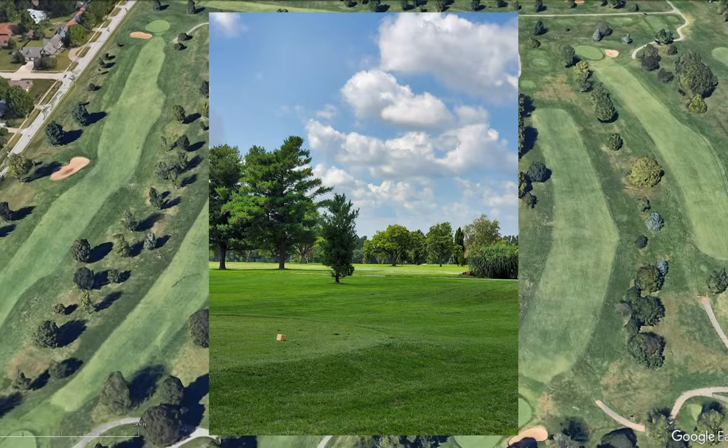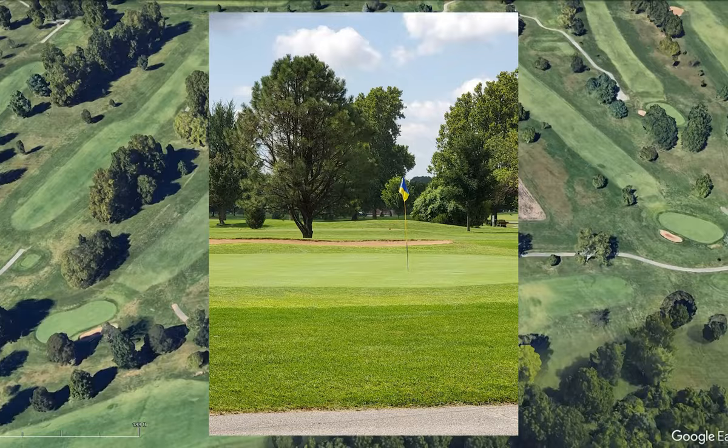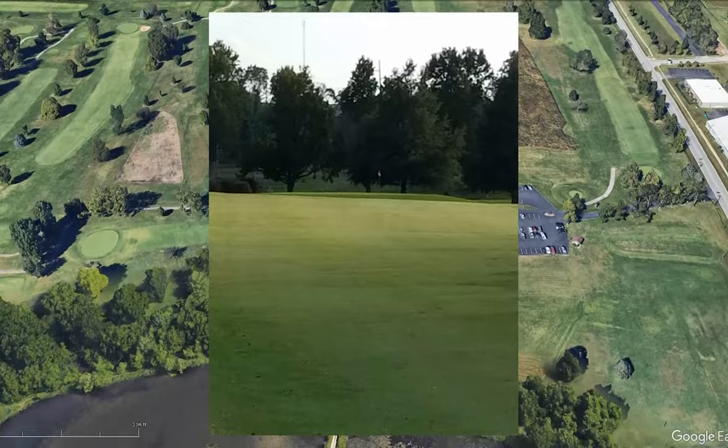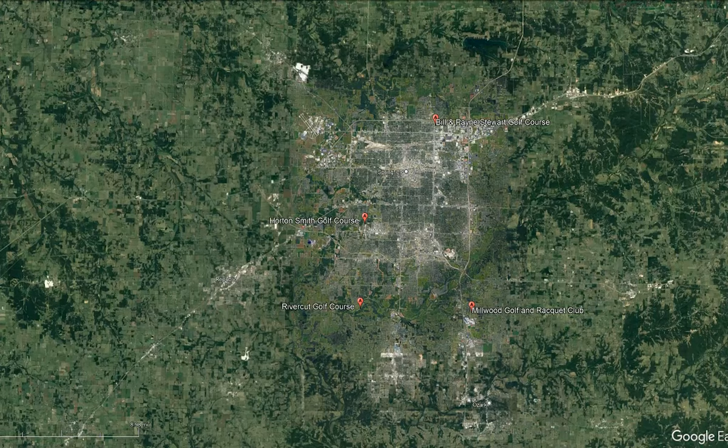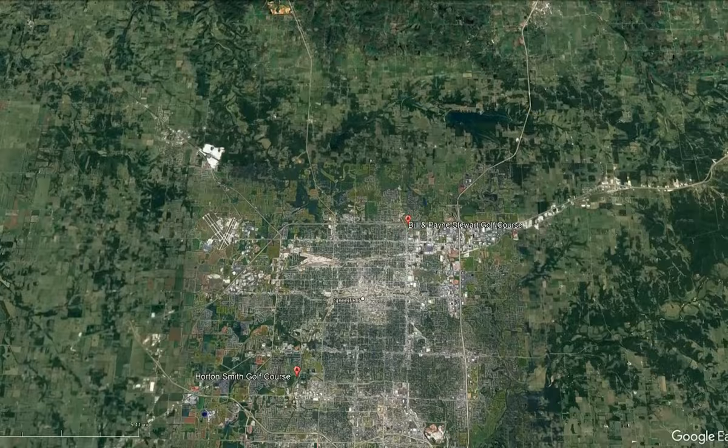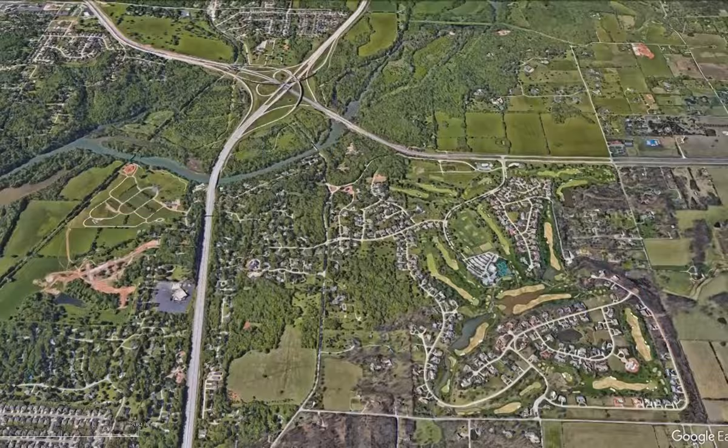This course is a par 70, stretching 6,318 yards with a slope of 113. It was built in 1962 and has a driving range and major amenities to get your golf game loose and ready. It's important to note that this is an independent golf channel — all we're trying to do is get better along the way, so we need your comments down below.